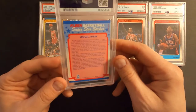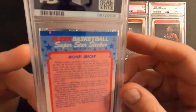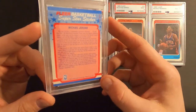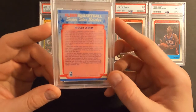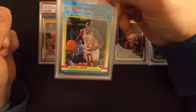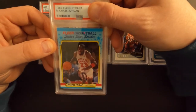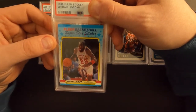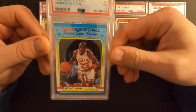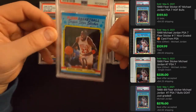Next card is a 1988 Jordan All-Star sticker. The back looks pretty darn good, it's got a couple white spots on the corners. I know there wasn't any wax on this thing. It's definitely off-centered on the front, but really not all that bad. I think I said I was going to get like a seven or an eight on this. Near mint seven.